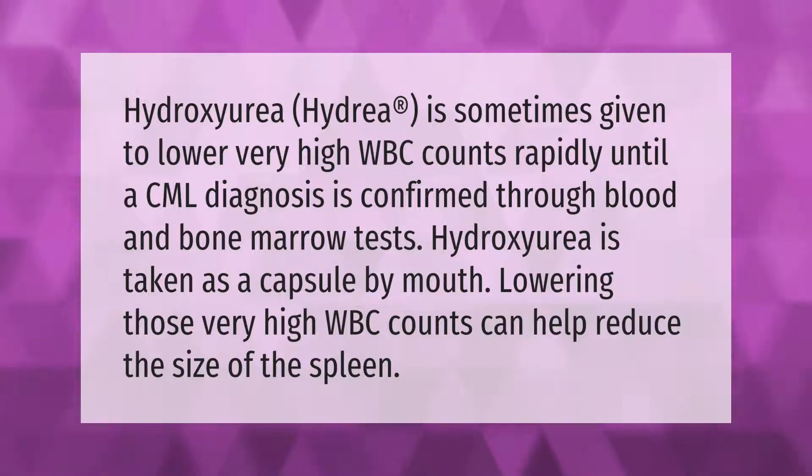Hydroxyurea (Hydrea) is sometimes given to lower very high white blood cell counts rapidly until a CML diagnosis is confirmed through blood and bone marrow tests. Hydroxyurea is taken as a capsule by mouth. Lowering those very high WBC counts can help reduce the size of the spleen.